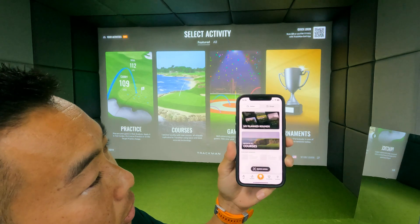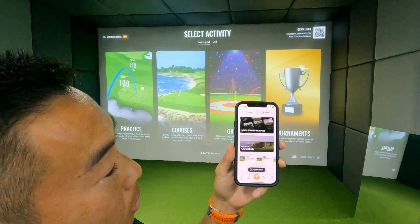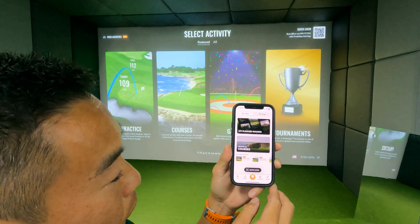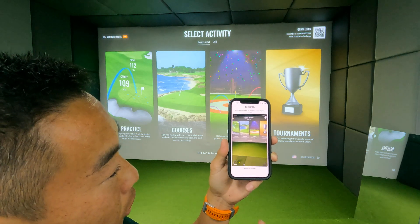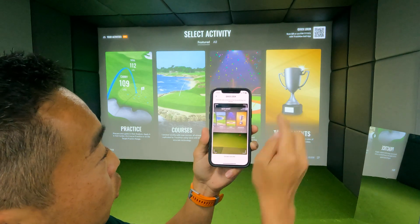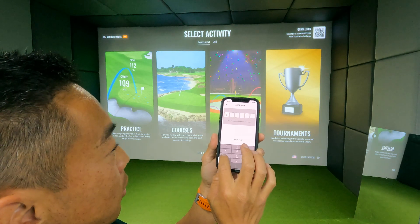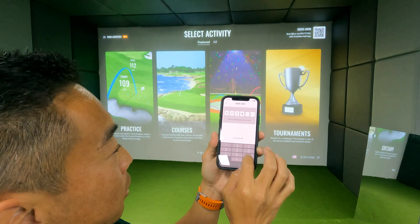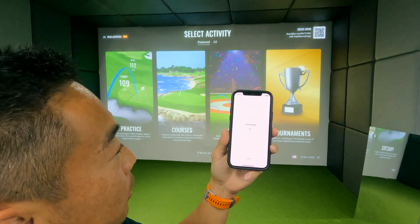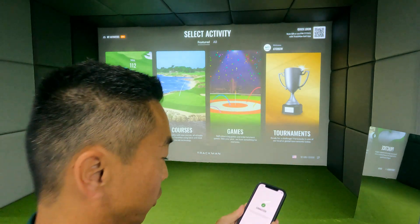Once you get here, the next app we're looking for is the TrackMan Golf app. On the front screen, make sure you've got Indoor selected, not Range. Indoor covers all your indoor facilities. Click on Quick Login. On the top right corner, you've got a QR code you can scan, or alternatively the PIN number. This bay today is going to be 7791. It'll then connect and you'll be signed in to the facility.